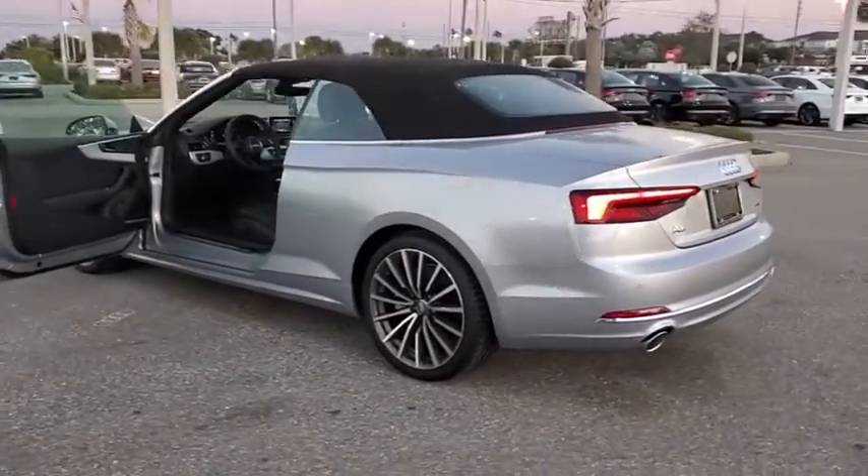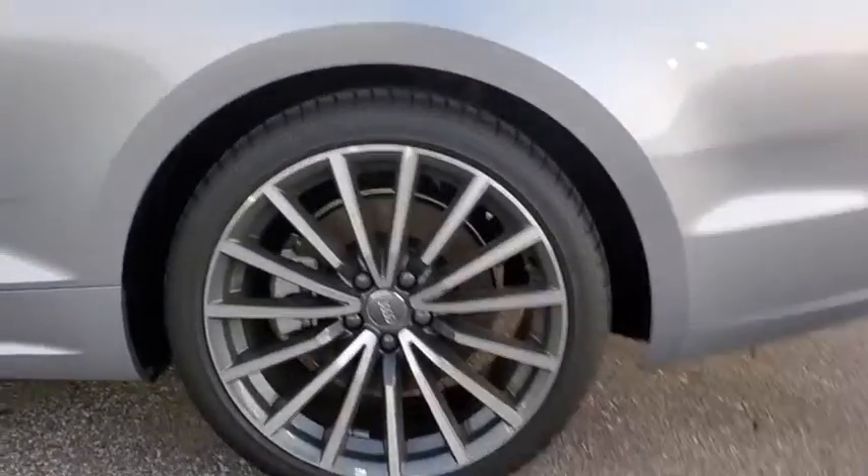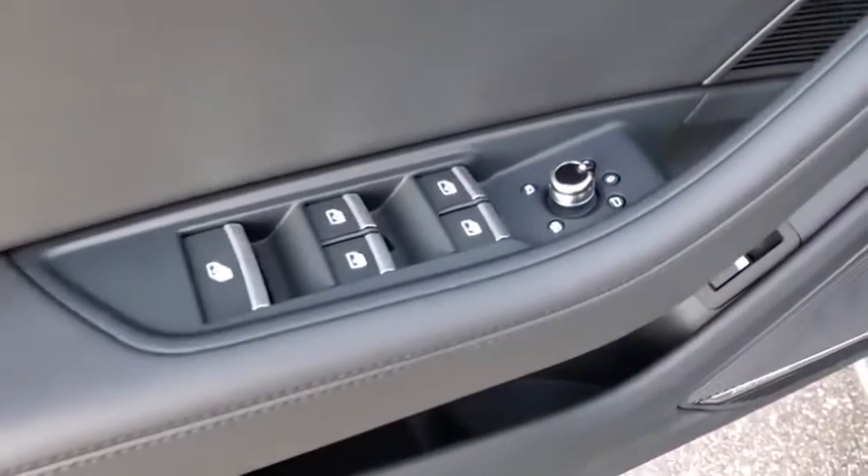Here are some of this vehicle's great options: backup camera, all-wheel drive, steering wheel audio controls, power passenger seat, keyless entry, traction control, stability control, anti-lock braking system.